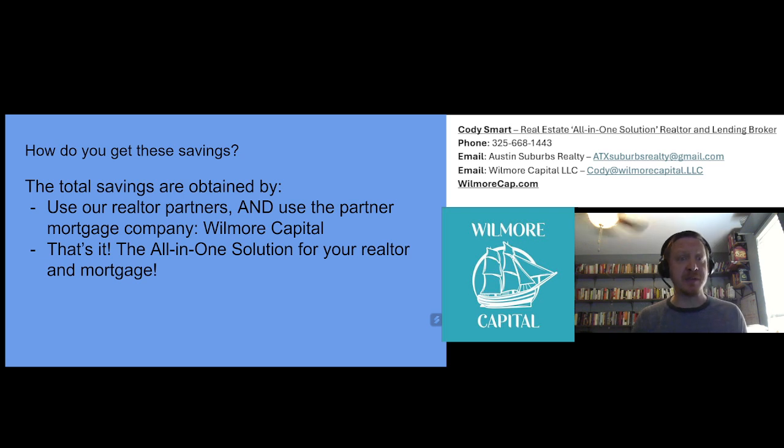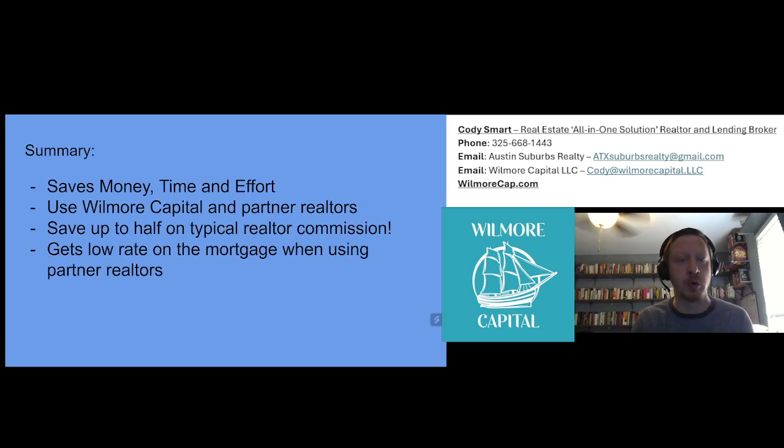How do you get these savings? Simply use our realtor partners and use the partner mortgage company, Wilmore Capital. That's it — the all-in-one solution for your realtor and your mortgage.